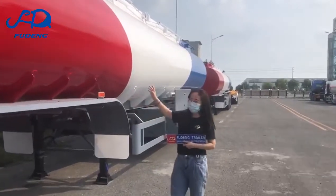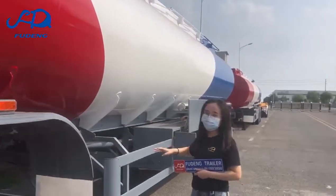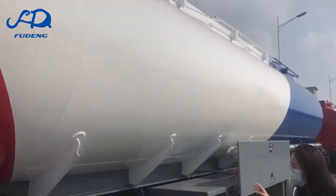This is our aluminum tank trailer. The capacity and compartments we can produce according to your demand. This one is 45,000 liters with six compartments.